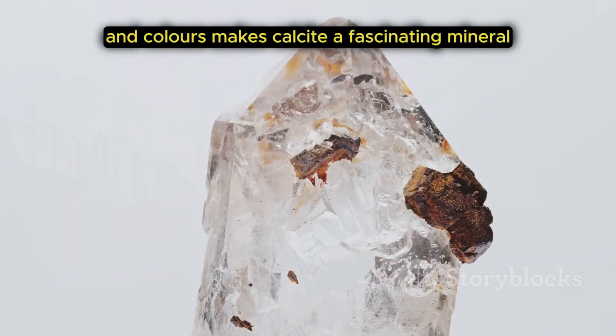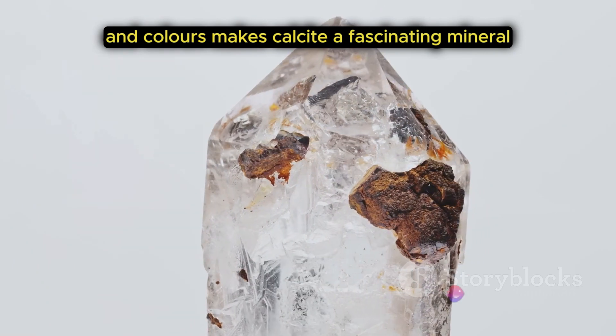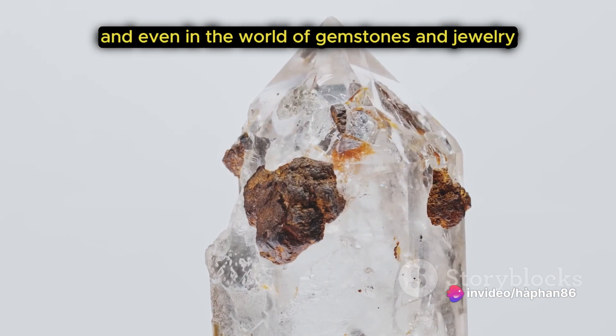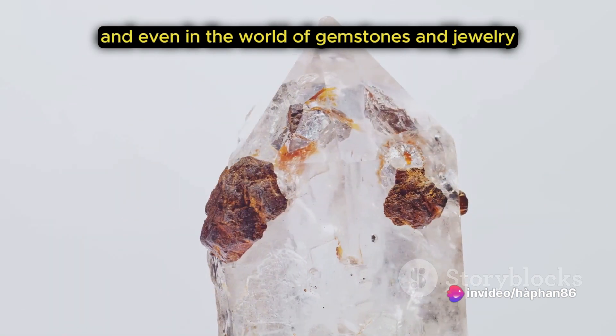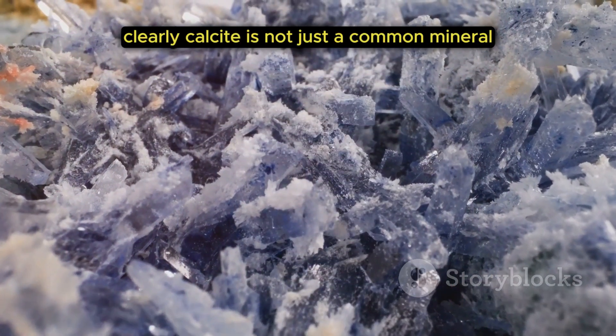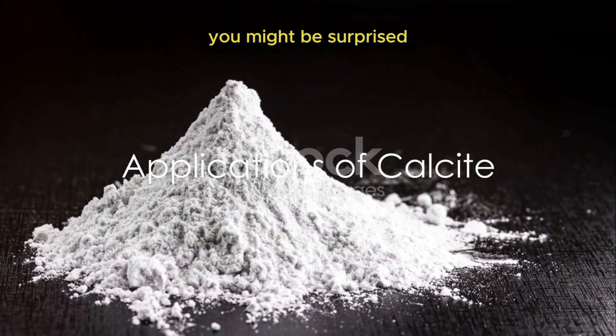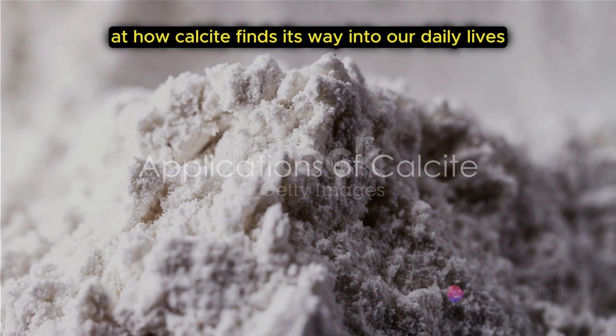This range of forms and colors makes calcite a fascinating mineral, not just in the field of geology, but also in various industries, and even in the world of gemstones and jewelry. Clearly, calcite is not just a common mineral, but a versatile one. You might be surprised at how calcite finds its way into our daily lives.